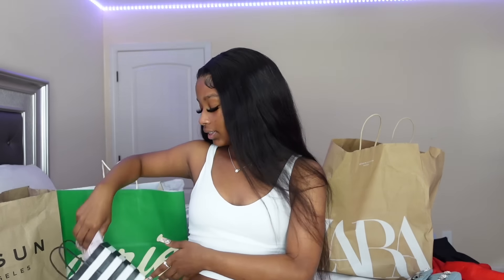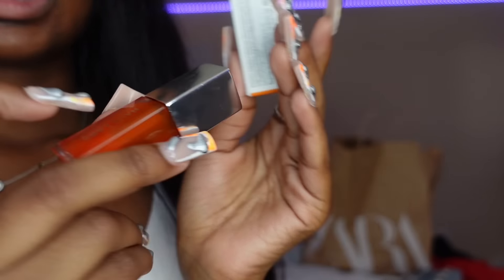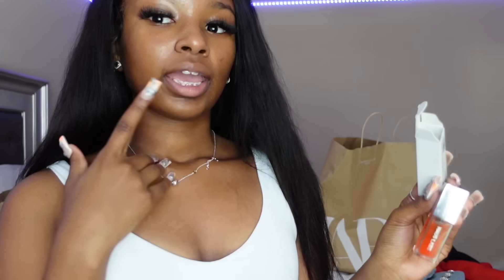At Sephora, I got two things. The first was this Miss Dior perfume — I got the Blooming Bouquet in a small size, just because I like to try out scents before committing. I went to Sephora to get Dior lip oil, but the worker convinced me that Dior wasn't as good as this other brand — it's Lady Gaga's brand. Basically it's an orange color that blends with your skin tone, so if you have darker skin it gives you a berry color, and on my skin it gives a red pinkish color.